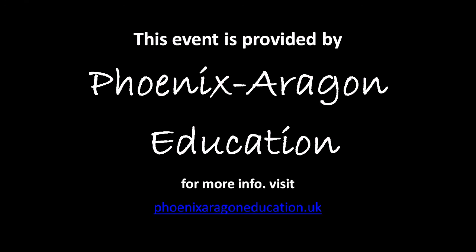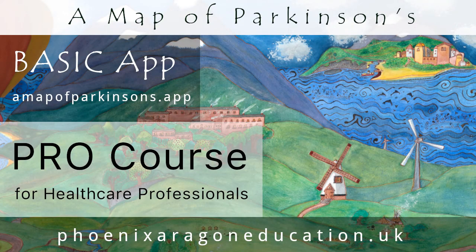Thank you for your attention. We trust you found this session interesting and that you'll make time to view other recordings in this six-part series. To find out more about A Map of Parkinson's course for healthcare professionals and A Map of Parkinson's app for everyone, visit us online at phoenixaragoneducation.uk